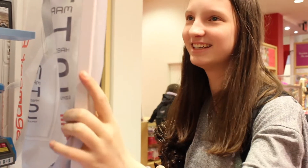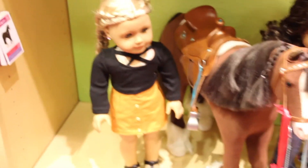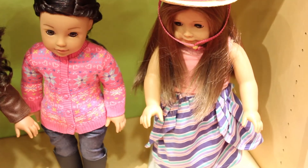Also joining me at the store is my friend Live4AG — her Instagram will be linked in the description. So we're just taking some group photos. We've got my doll Amelie, Live4AG's Gabby, AGBeachGirls3's Sinanaya, and then we've got the store's version of Ali.